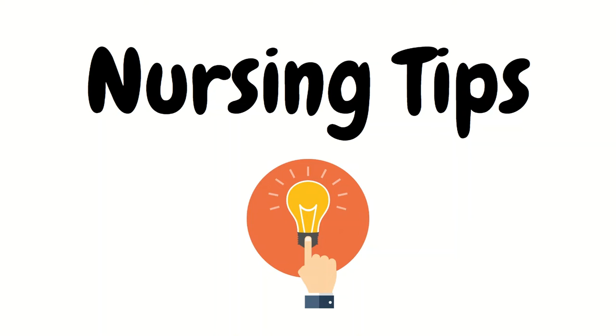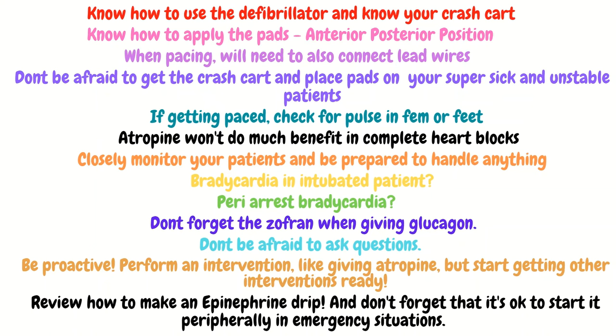Now let's go into some nursing tips. Take the time — even on an off day — to review how to use a defibrillator and all of its functions, and get to know your crash cart by opening every drawer and knowing exactly where things are. Remember when pacing, the pads need to be in an anterior-posterior position. Don't forget to give Zofran before giving glucagon, because if you don't, your patient will be vomiting everywhere. Also take the time to review how to make an epinephrine drip, or at least have it written down somewhere so you can easily access it when needed.